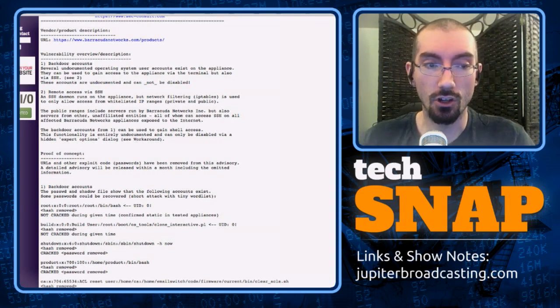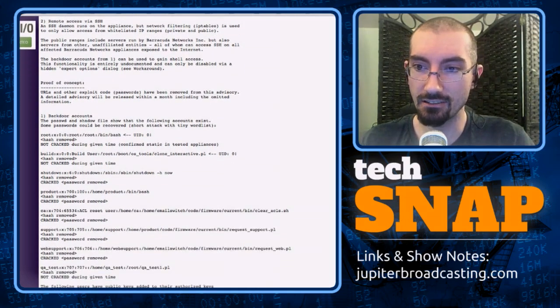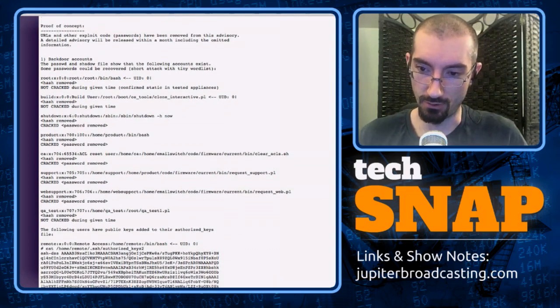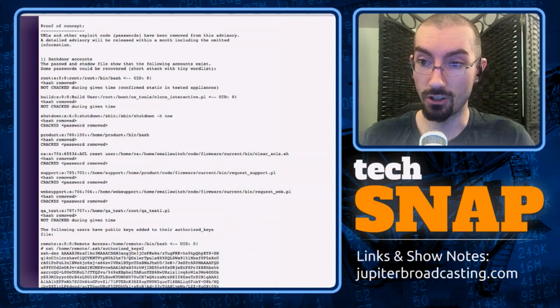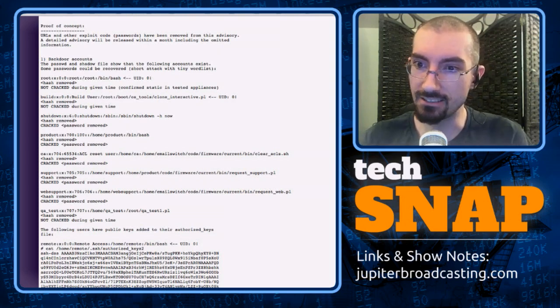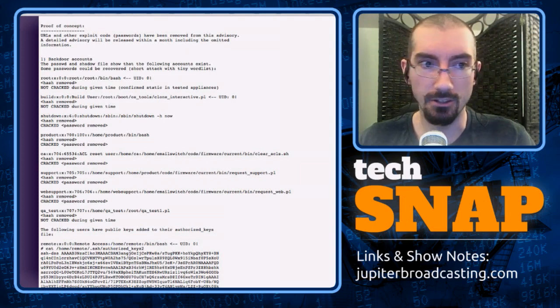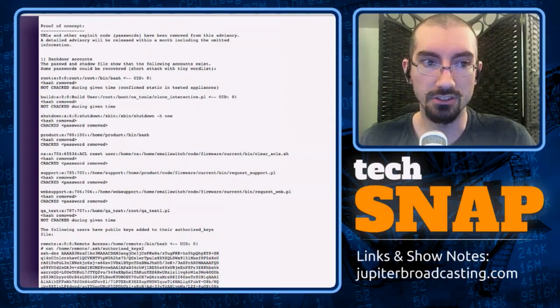There's a user called 'build' which also has UID 0, so it's effectively root, although it has a different password. There's an account called 'shutdown' which has a password and its shell is the shutdown command — so if you log in as that user, it reboots the device. There's a user called 'product' which has a full bash shell, so if you crack that password you can log in and get a shell on the device and do whatever you want. There's a CA user, and support and web support users, which makes this likely for Barracuda to access your device when you're calling them on the phone.